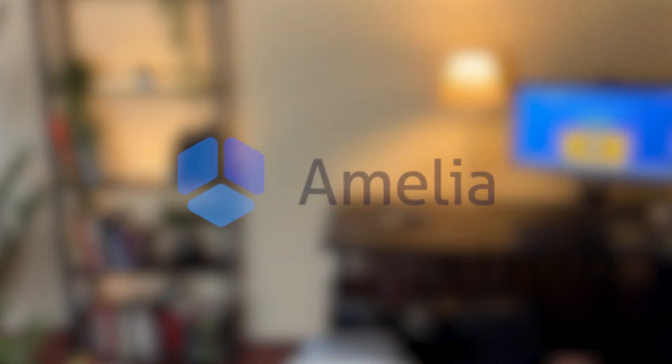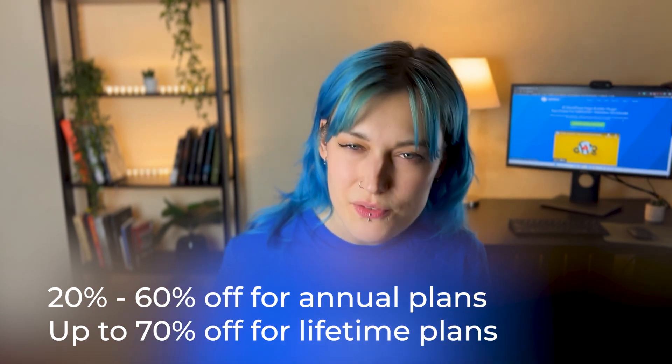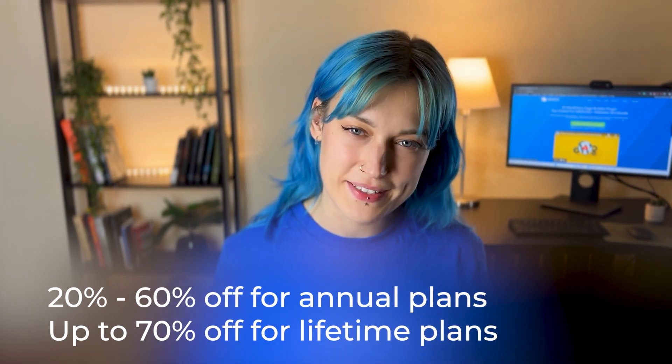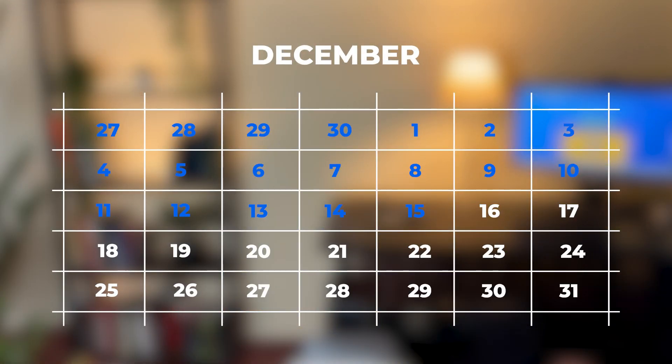Another plugin offering a great deal this Black Friday is Amelia, a booking plugin for WordPress that automates the booking of appointments and events. More than 60,000 websites worldwide use Amelia for their booking needs. They're offering 20 to 60% off for their annual plans and up to 70% off for their lifetime plans. This sale is already live and will end on December 15.